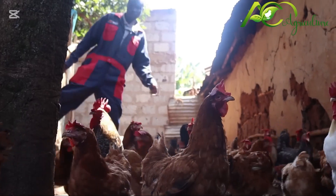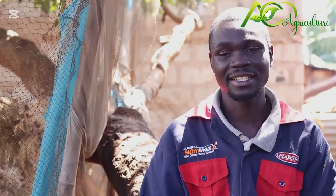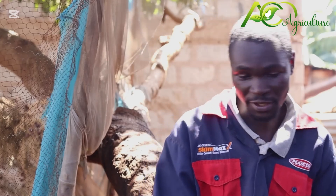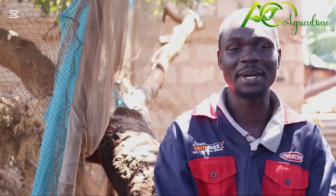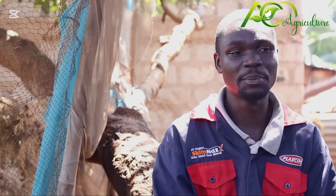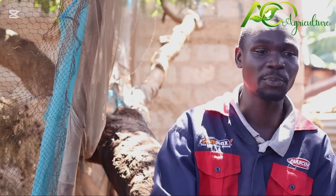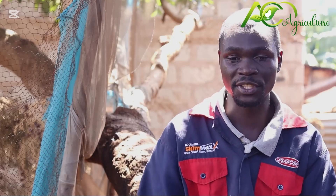There are challenges and also there are profits in this business, so when you are starting, have that knowledge and be ready for anything. In poultry, from an egg to a chick to a mature hen, all of that is a profit. Even the manure — you can sell the manure at 200 shillings per bag. So in poultry business as a whole, everything about poultry is profit. You cannot go without any profit in poultry business.